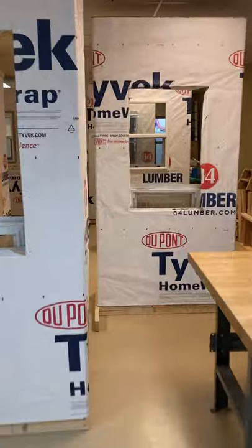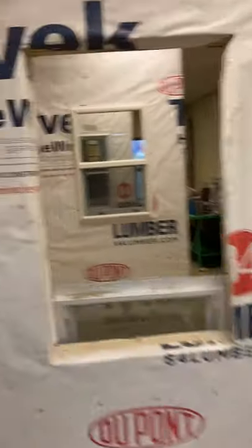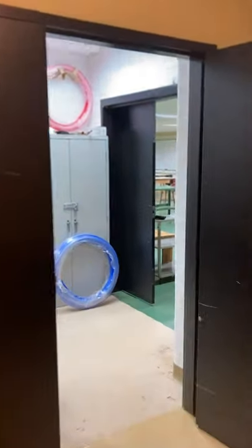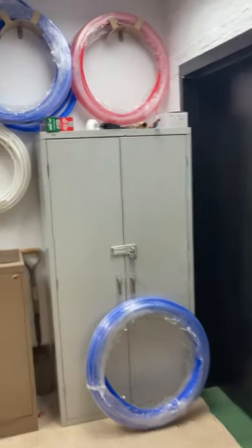Now I'm going to slowly make my way through our subdivision here where people are working on various parts. This guy's looking really good finishing up. And I am traveling now into the plumbing tool room.